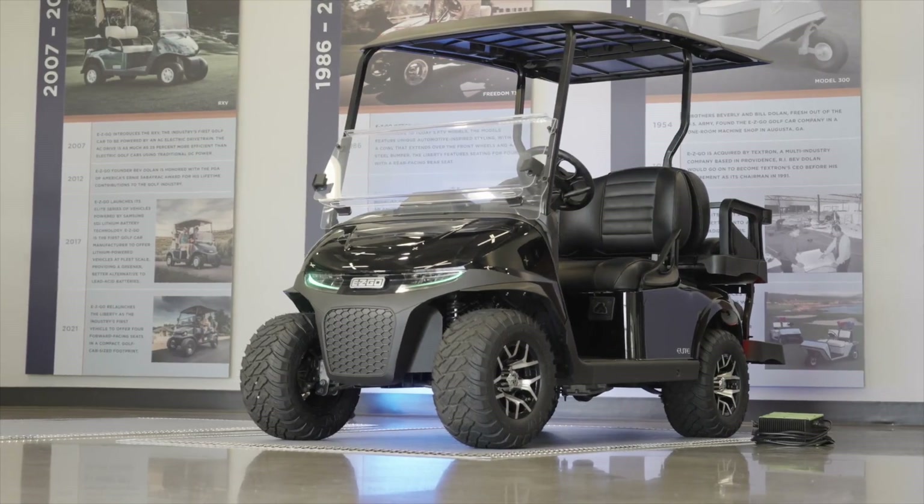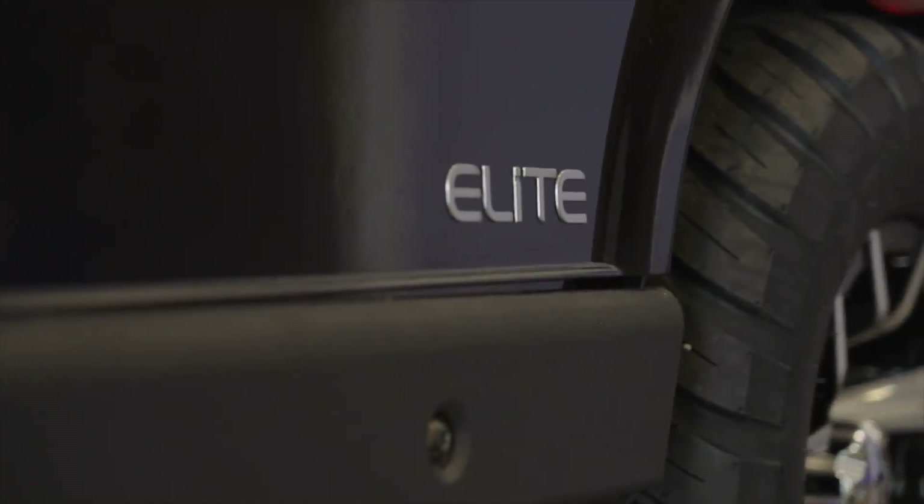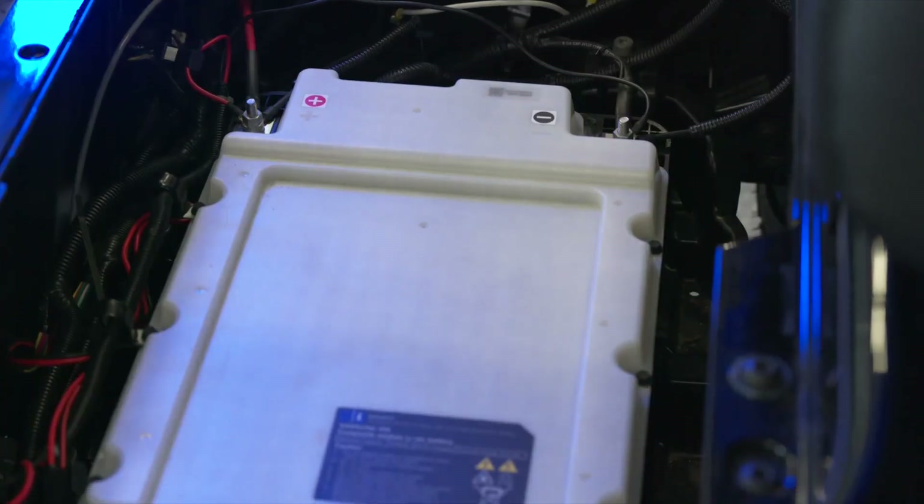Samsung from the very get-go stood out, and they've continued to stand out year over year as our engineers have worked hand in hand with them in terms of designing what we have today, which we fully believe is not only the safer option but is the best lithium-powered golf car on the market today.